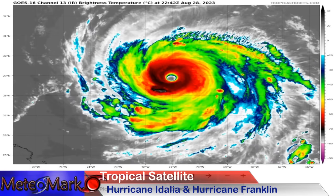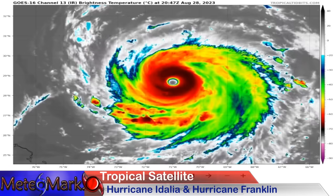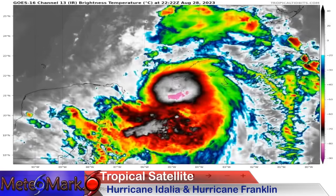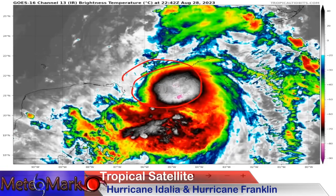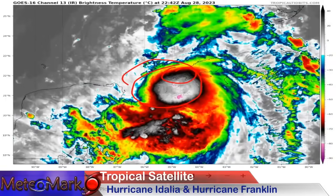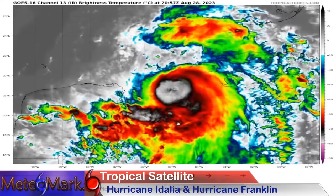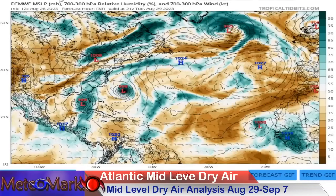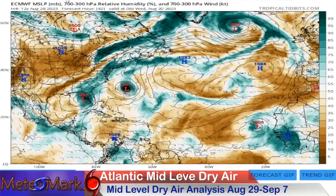Thanks to Tropical Tidbits — Franklin is out here, a perfect buzzsaw with a dotted-shaped eye, going to continue to strengthen at Category 4 strength. Dry air analysis and mid-layers show dry air is not going to be a factor for either Adelia or Franklin. Wind shear is going to continue to decrease as well.